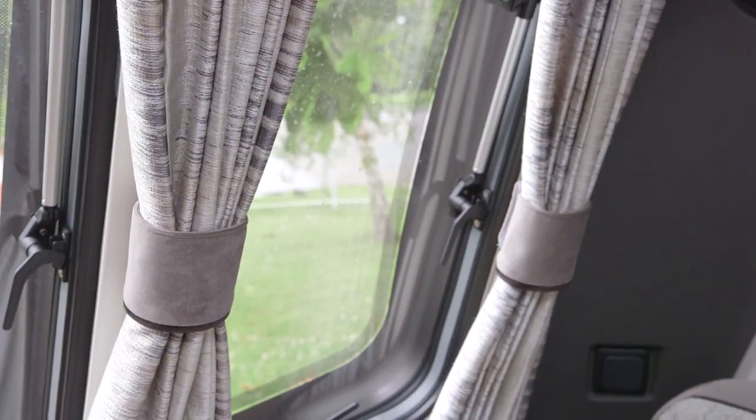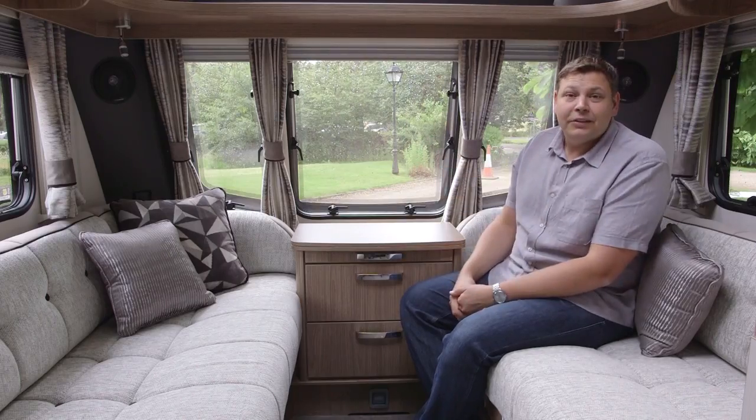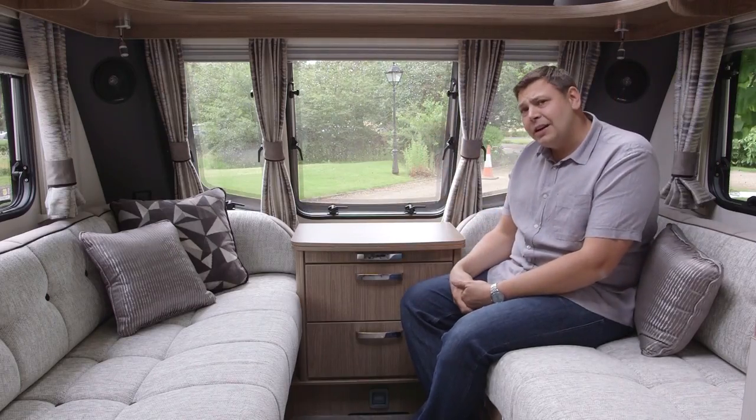One thing I particularly like is the mounting of the speakers in the front corners here. It should mean that the sound circulates better than when they're flat against the ceiling, as they are in most vans.